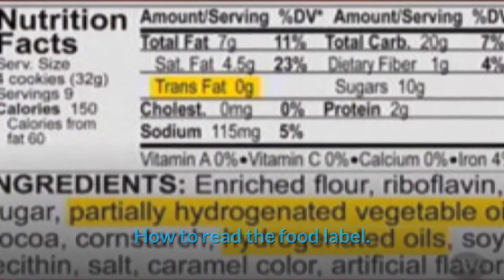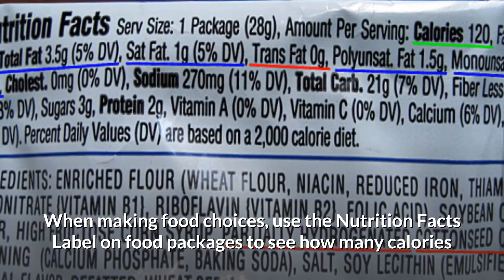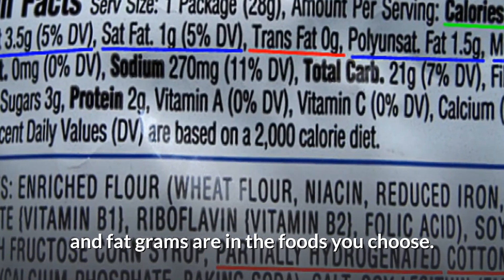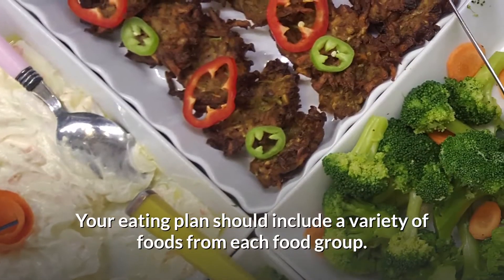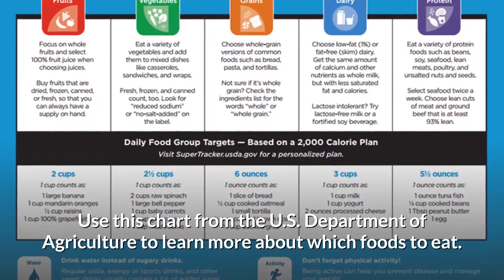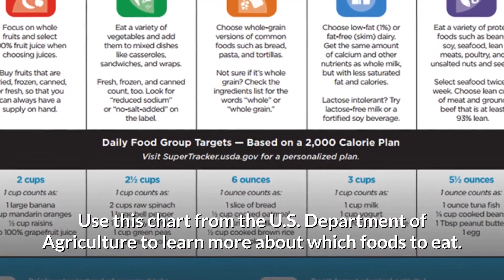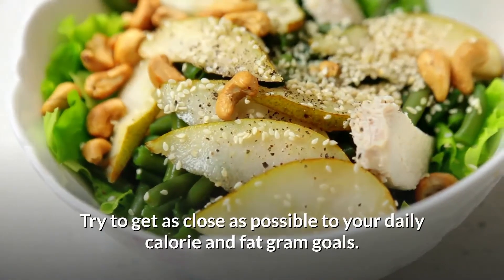When making food choices, use the nutrition facts label on food packages to see how many calories and fat grams are in the foods you choose. Your eating plan should include a variety of foods from each food group. Use the chart from the US Department of Agriculture to learn more about which foods to eat.